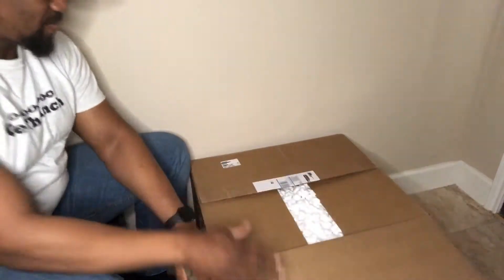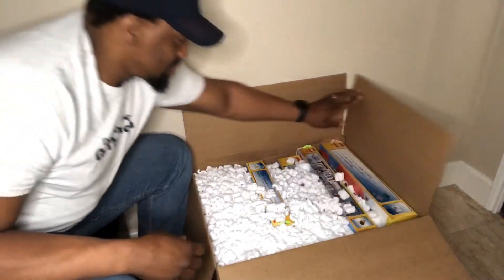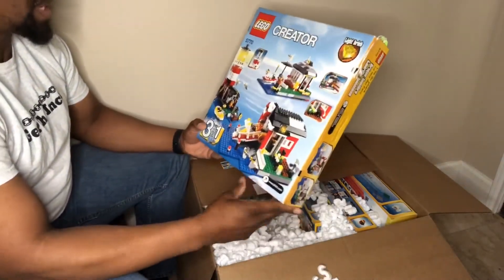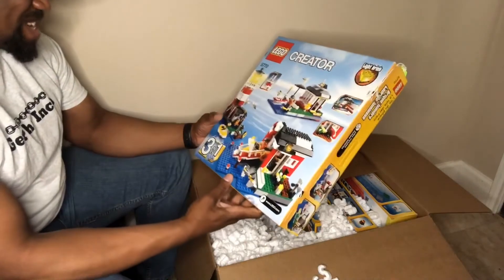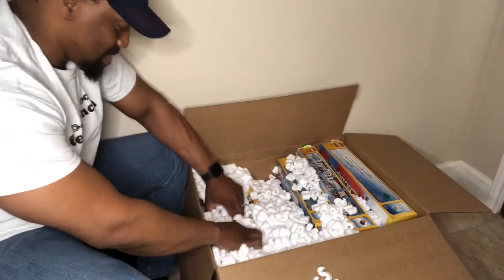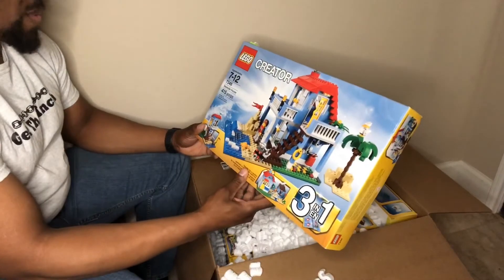Got a lot of peanuts in here. What's under the peanuts? See, it's a yellow — I'll get somebody to clean that later. We've got set 5770, three and one. We have the Creator 7346 Seaside House. Okay, it's just a little thing here.